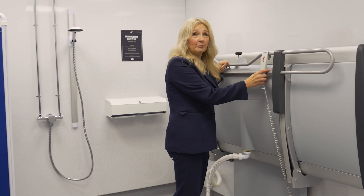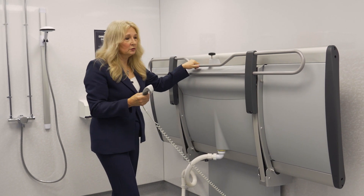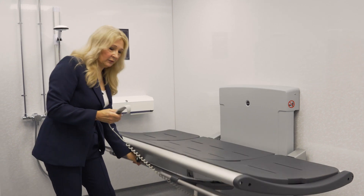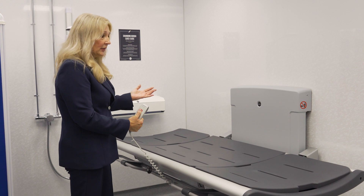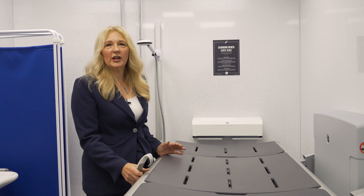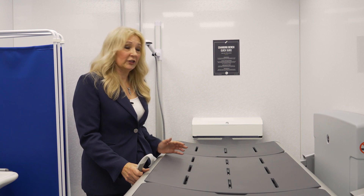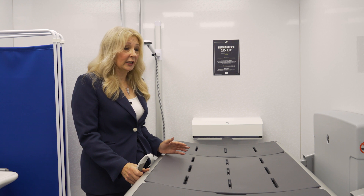Here we have the changing bench. It's stowed away flat to the wall and then can be pulled down and height adjusted, similar to the sink, so it can be lifted upwards or downwards. Because it's height adjustable, it stops people straining their back and means that they can safely and comfortably change the person that they're supporting.